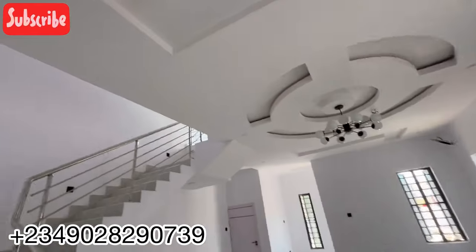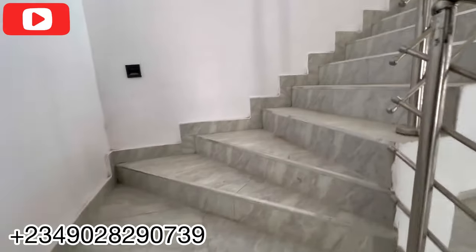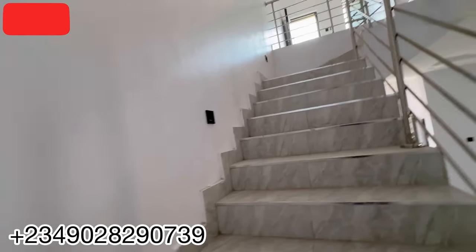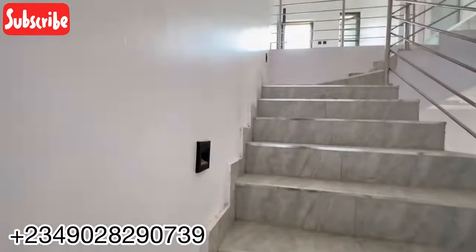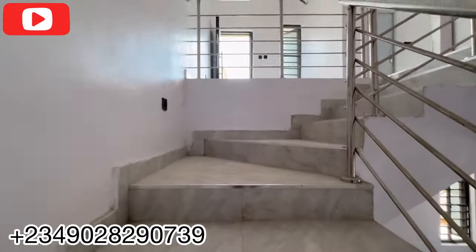We have this small store right here — you can use it to park things or do whatever you wish. Let's go upstairs. You can see the stairway space — wide enough for two or even three people side by side. We also have stairway lights installed.